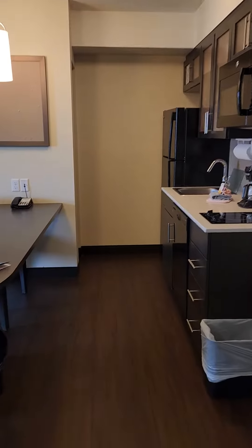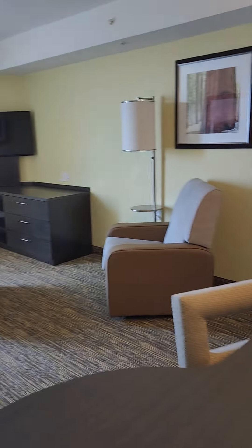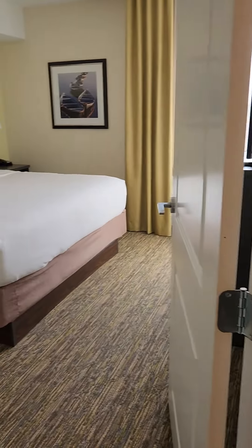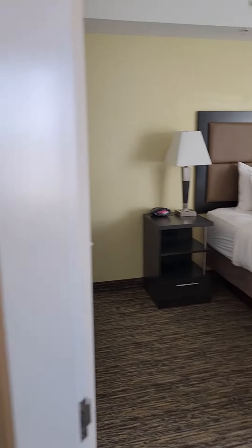They do serve breakfast here. It is to go at the moment. Apparently you order it downstairs, they pack it up for you, and you can eat it in the lobby, take it with you if you're leaving, or bring it back up to your room.